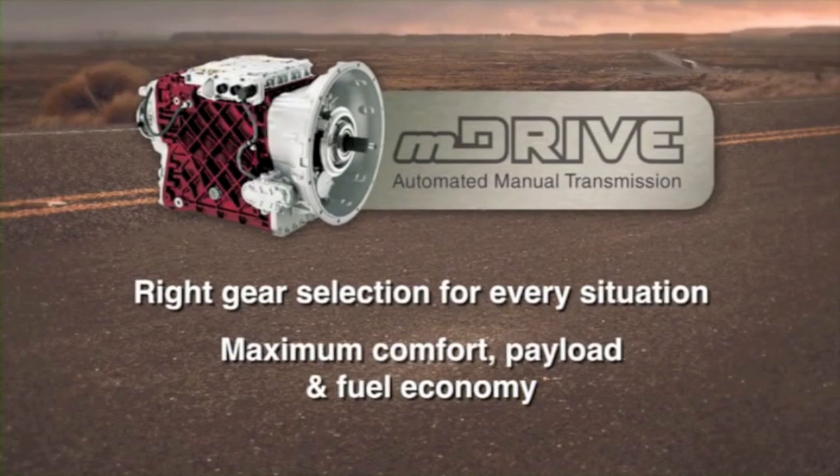The Mack M-Drive Transmission: the right gear selection for every situation, delivering maximum comfort, payload and fuel economy.